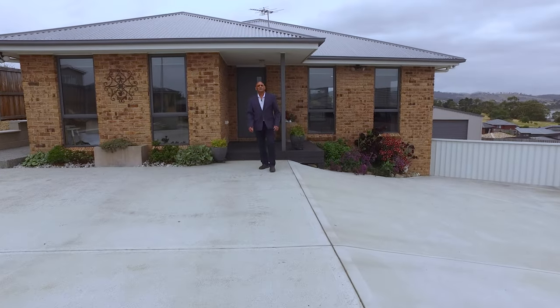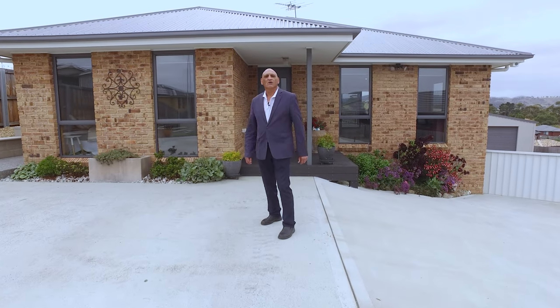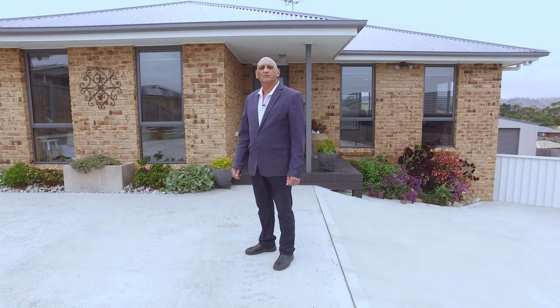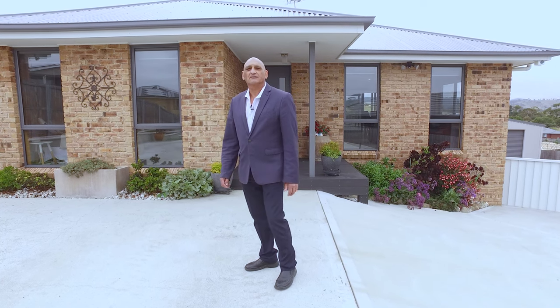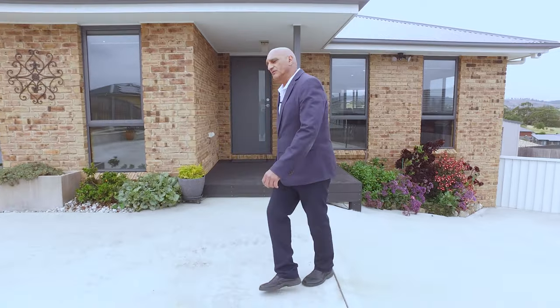G'day, I'm Steve Sutton from POD Hobart. Welcome to 10 Pontos Court Gransman, a modern three-bedroom, two-bathroom family home, featuring a large open living area, double garage, great low maintenance garden, and a fantastic entertaining deck from where you can enjoy the stunning views. Let's go inside and have a look around.